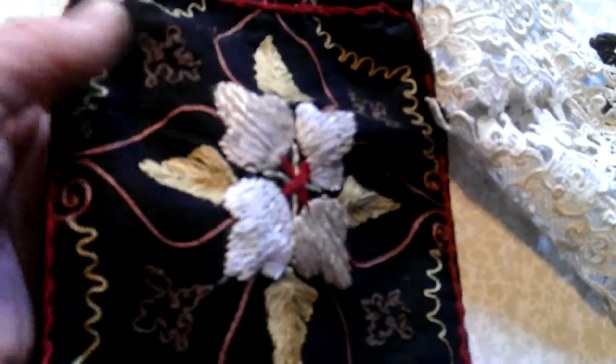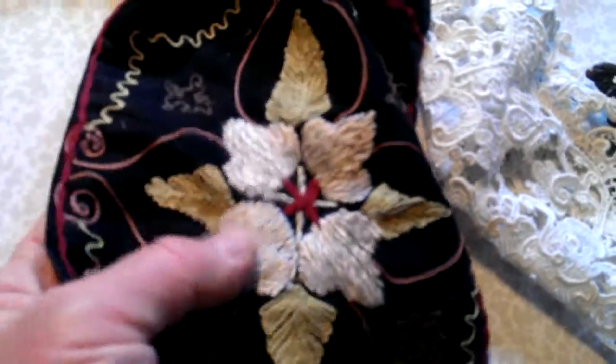This is probably slightly earlier, 1880s or something like that — a silk embroidered bag again.